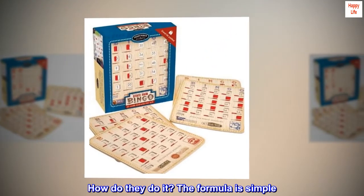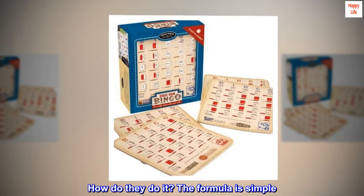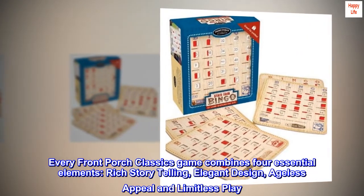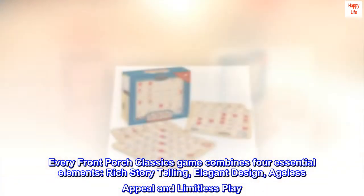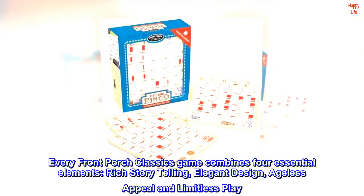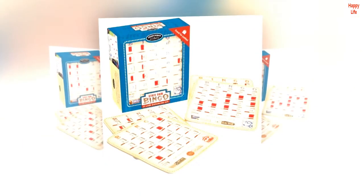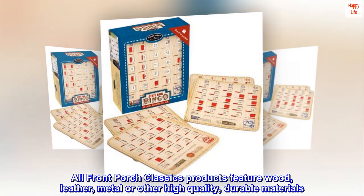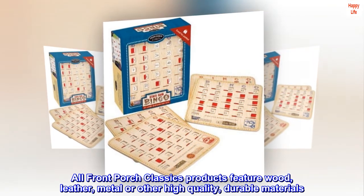How do they do it? The formula is simple. Every Front Porch Classics game combines four essential elements: rich storytelling, elegant design, ageless appeal, and limitless play. All Front Porch Classics products feature wood, leather, metal, or other high-quality, durable materials.